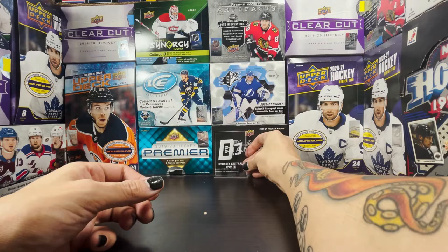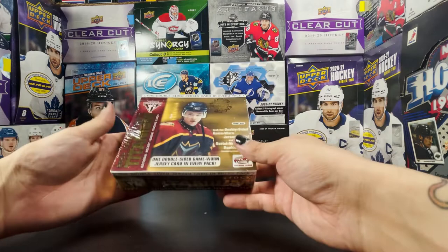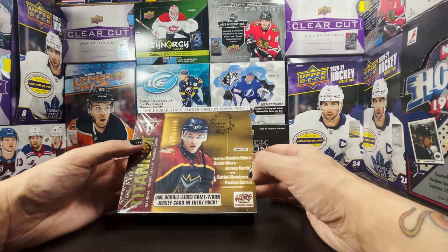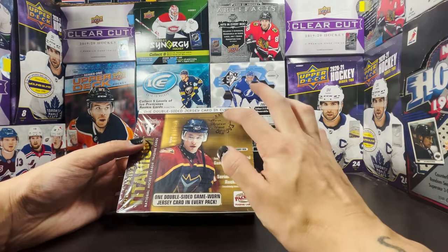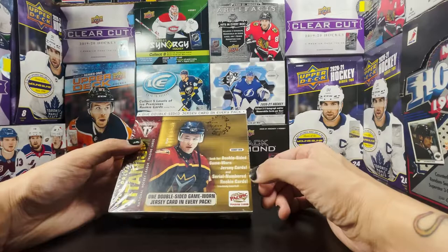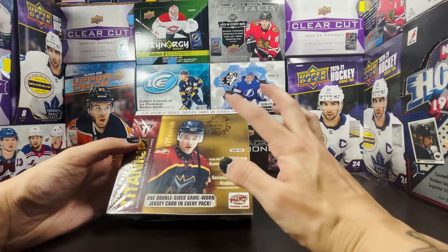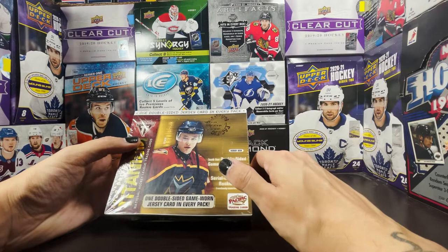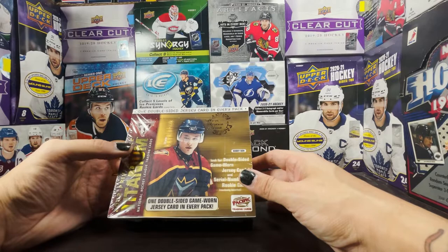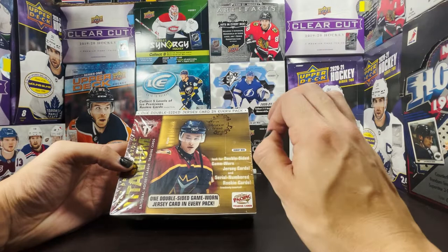This is going to be a nostalgia retro rip as I am breaking into a 2001-2002 Pacific Private Stock Titanium Hobby Box. Six packs per box, five cards per pack, and every pack comes with a double-sided jersey card. The big thing we're looking for in this one is the serial numbered rookie cards numbered to the player's jersey number. I did tear a little bit of the package when I pulled it out of the box — I was too excited.